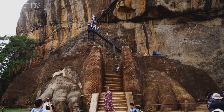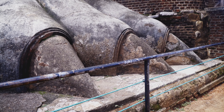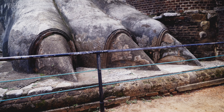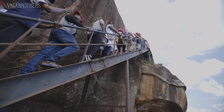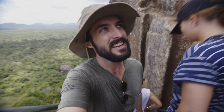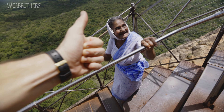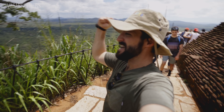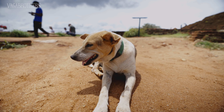We're almost at the top. You can see why they call it the Lion Fortress, because this is the lion gate — you have the two lion paws. According to legend and archaeologists, there used to be a lion's face on top as well, but that has eroded from the elements. We just saw a group of extremely elderly ladies making it up here, barefoot. Badass.